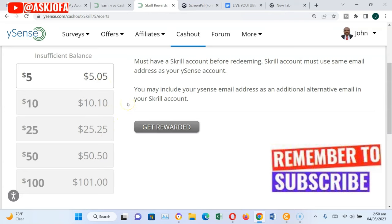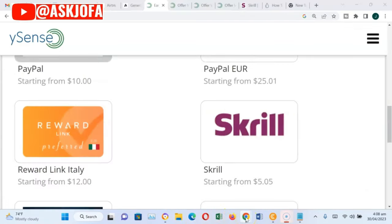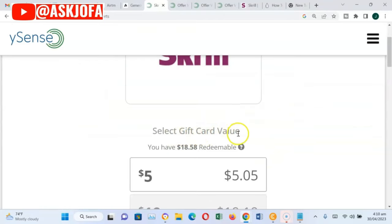But I was having $18 — there's no way I can cash out $15 in one transaction. So I decided to cash out $10 first and later $5. I did a video about how to create your account on Skrill. For you to withdraw with Skrill, it starts from $5 and above. You click Skrill and select a gift card value.